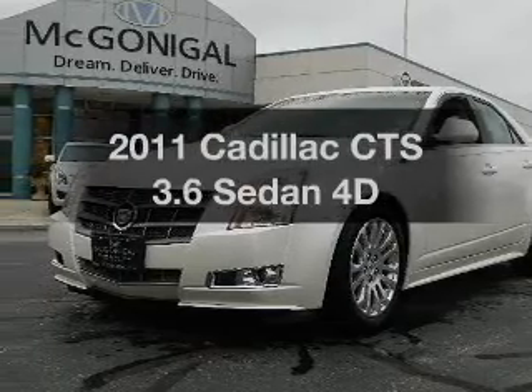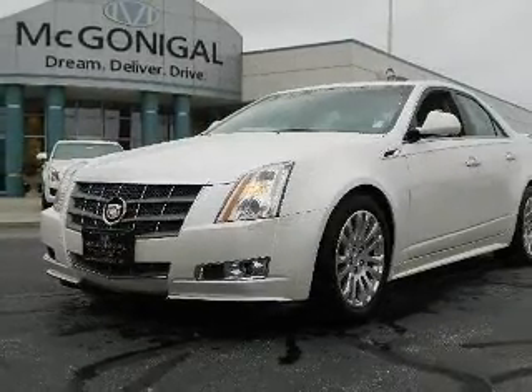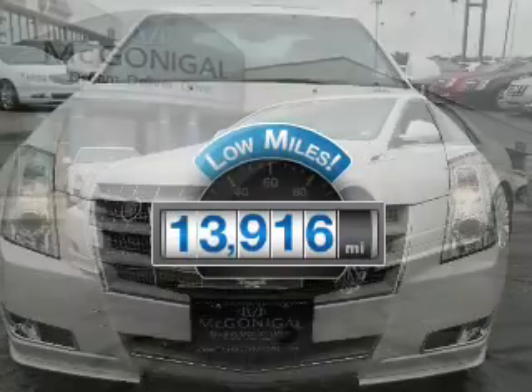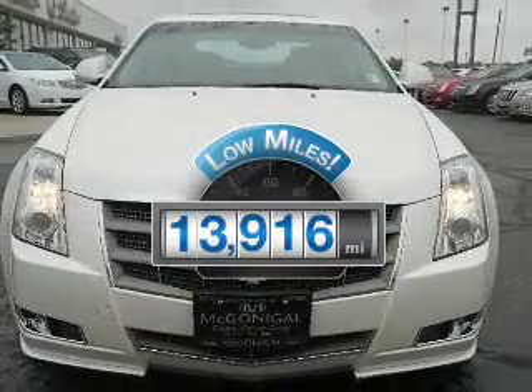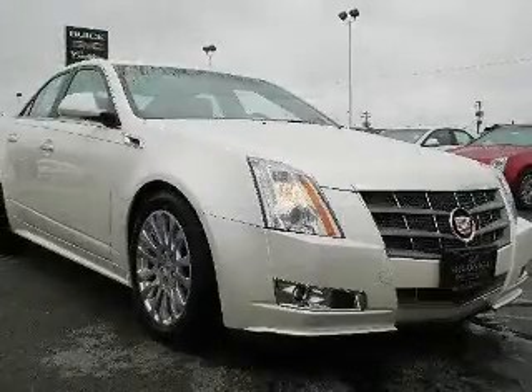Imagine yourself in this 2011 Cadillac CTS. Everything you need under one roof with this great vehicle. Get more for your money with this vehicle that features low mileage and dependability, with a reliable engine that responds smoothly to its automatic transmission.